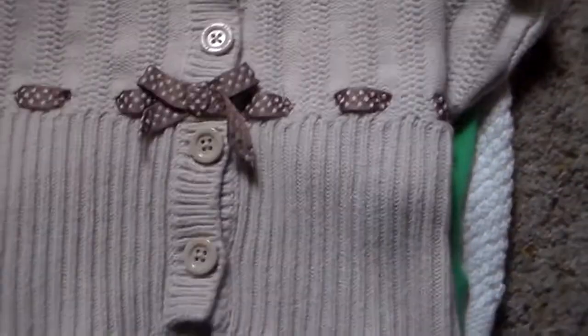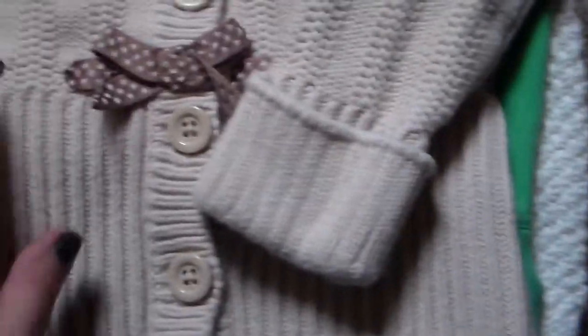Next is from Oshkosh — this sweater. This will fit her now. I love this. I think it's great for fall and winter. Just nice little cuffs to it and it has a little brown detailing.